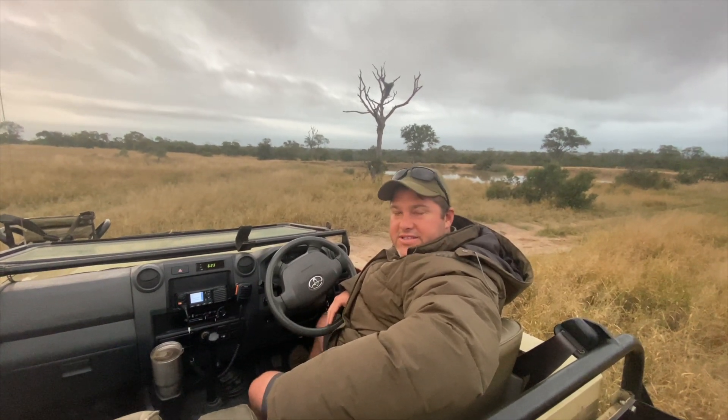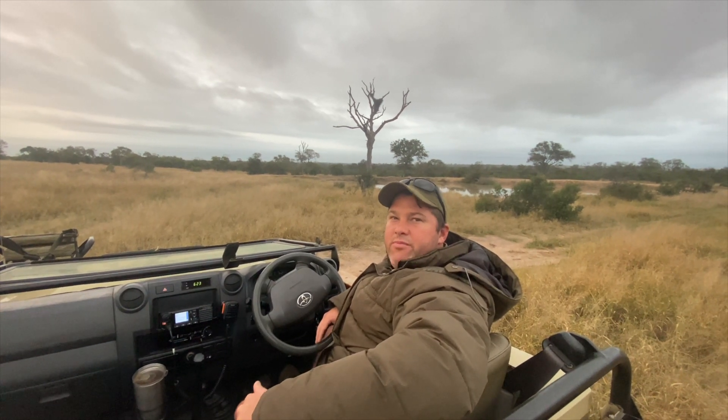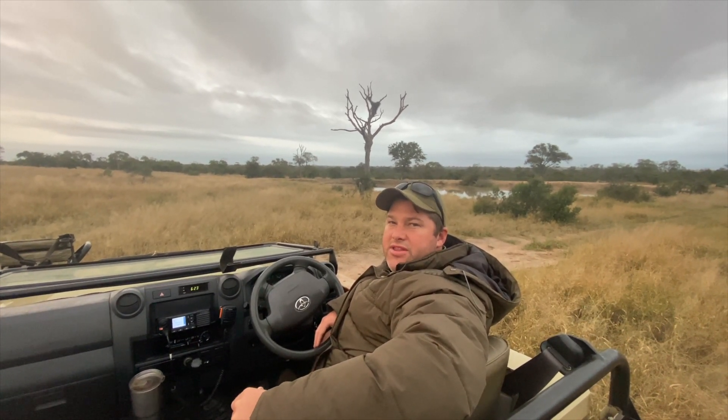Good morning everybody. We're out this morning going to hang around the north, going to see if we can pick up on nonpetra's cub, see what the berries have been doing, and maybe see what the open copies are doing. That'll be our plan this morning.